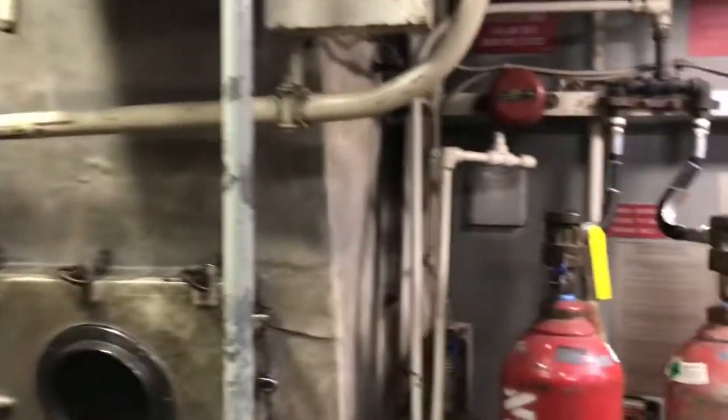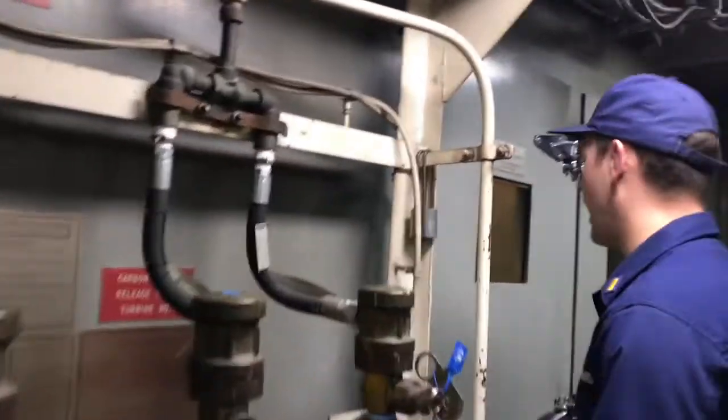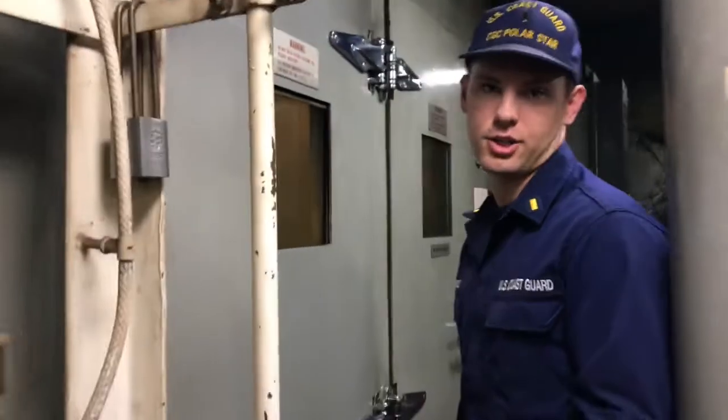These are our turbine enclosures. We have CO2 to extinguish any fires inside, and then we also have halons for the whole engine room, as well as AFFF triple-F.